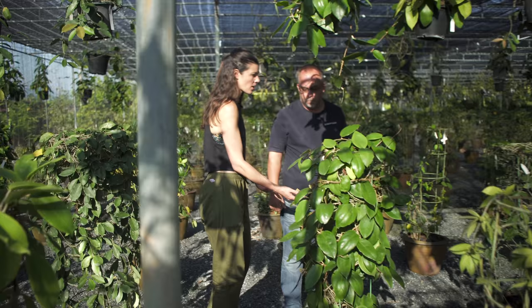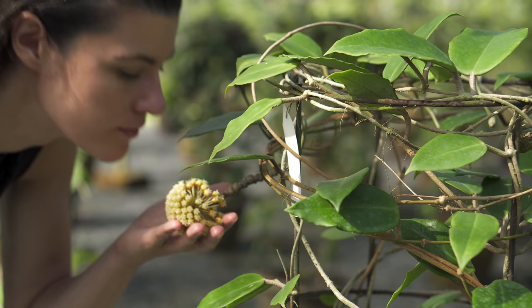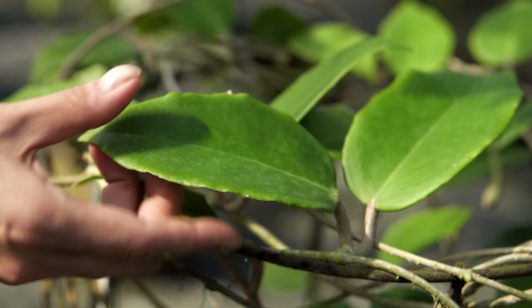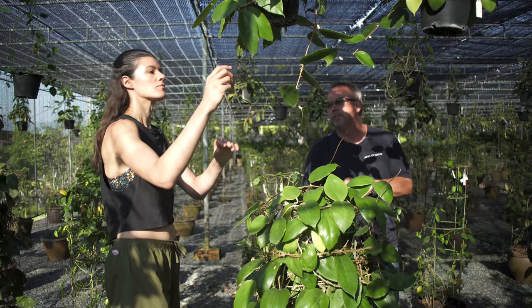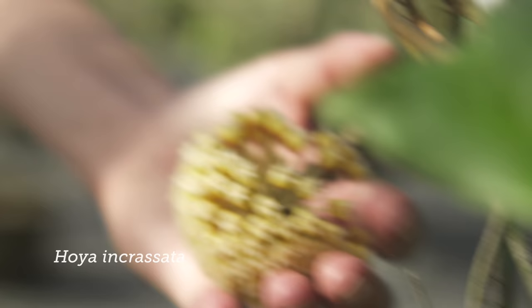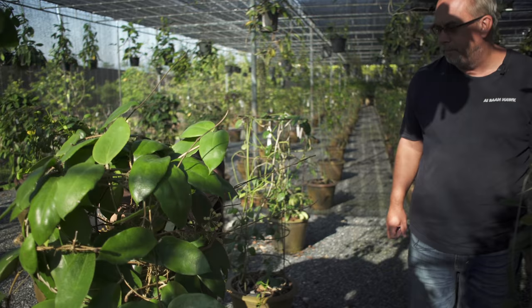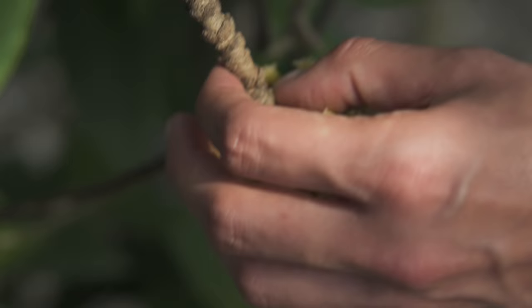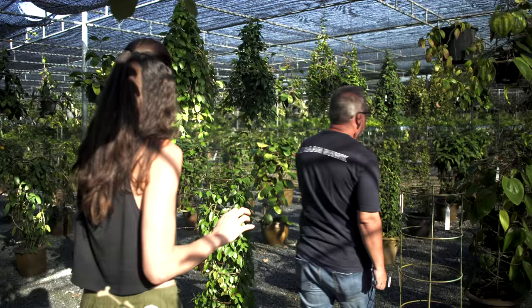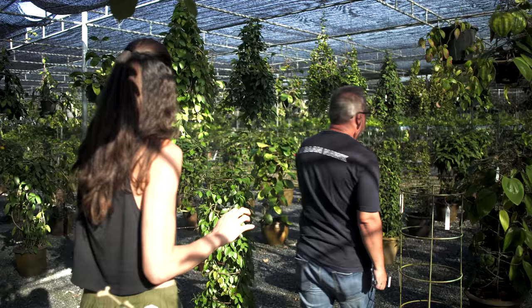Do you actually propagate these by seed or by cuttings? The best is from cuttings. But if you want to make new hybrids, which is getting more and more popular, you can hand-pollinate these. Especially in Thailand where they do set seed by themselves, there are quite a few Hoya hybridizers. Hoya incrassata — this one has a nice-smelling flower, not like candy or chocolate. They put flowers out on the same spurs over and over again, consecutive years.